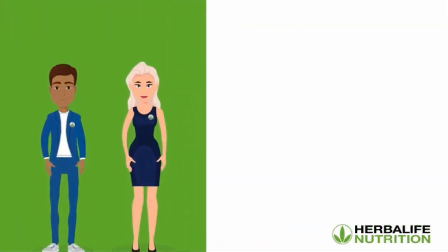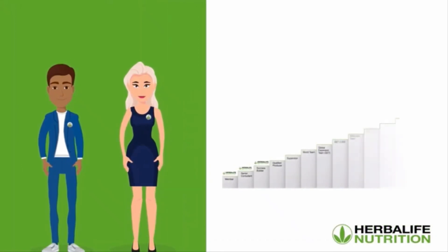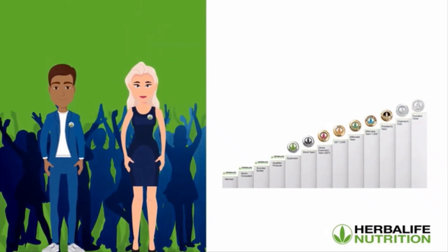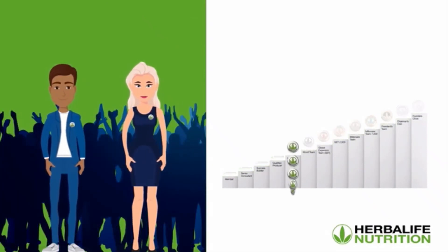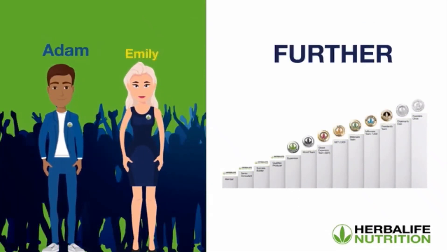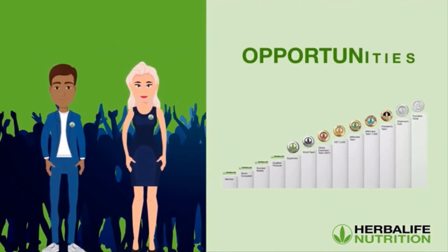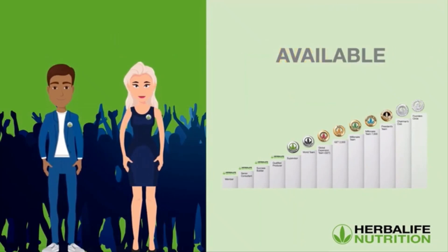To summarize, in order to earn royalties and achieve higher levels within the Herbalife Nutrition sales and marketing plan, a member needs to build a successful organization of supervisors. The further Adam and Emily progress in the sales and marketing plan, the more income opportunities are made available for them.